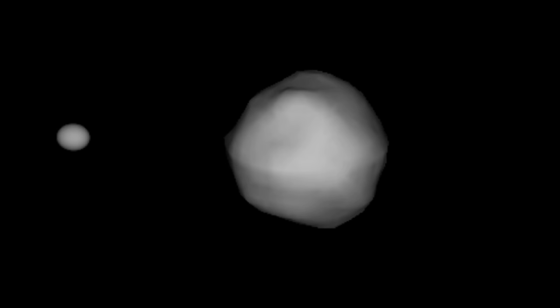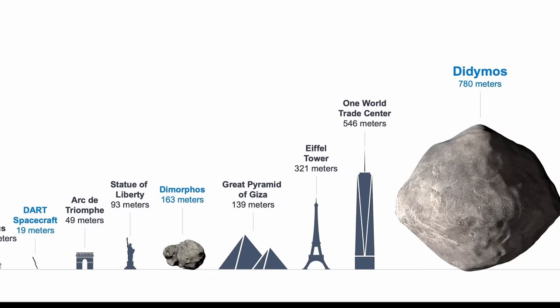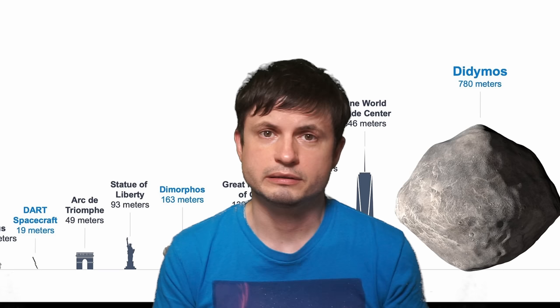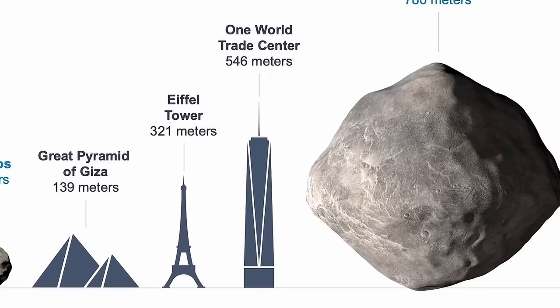So what exactly is this asteroid? Didymos, the larger rock, has a small partner known as Dimorphos — that's the one NASA collided with. In terms of size, appearance, and composition, it represents a group of asteroids that scientists believe have the highest chance to potentially collide with our planet in the next few thousands of years. A lot of the near-Earth asteroids, especially the ones we haven't discovered yet, seem to have extremely similar parameters.